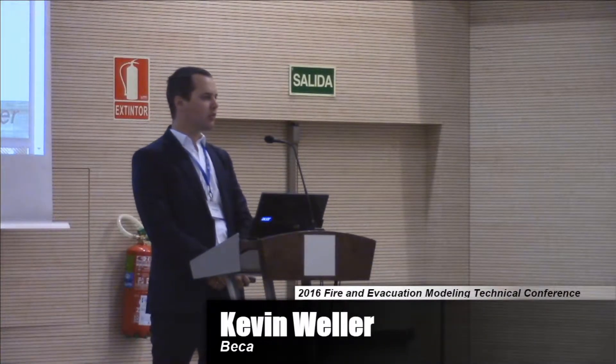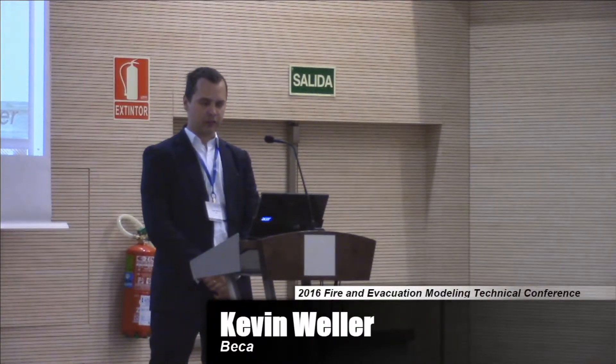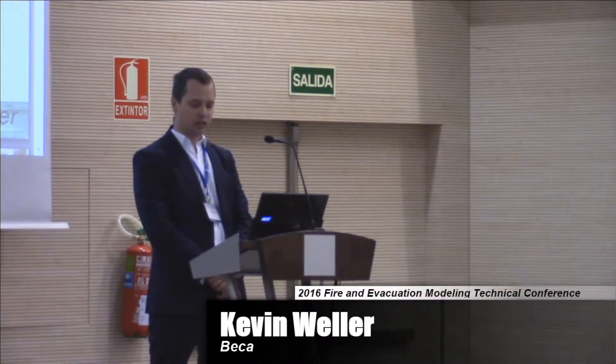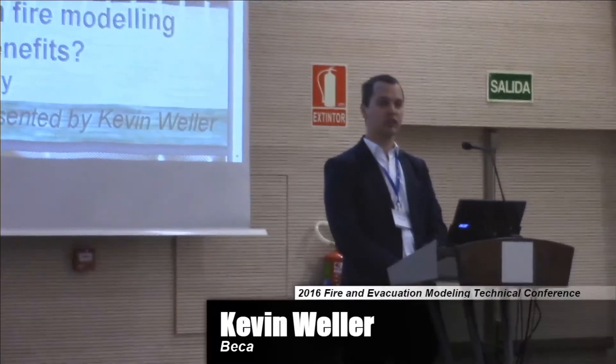Afternoon all. I thought today I'd come along and talk about one of the projects that we've recently been involved with at Beka. For those who don't know the name, we're a reasonably significant multidisciplinary consultancy based in New Zealand. And today I'm going to be talking about Te Papa Museum, which is our national museum located down in Wellington, New Zealand.